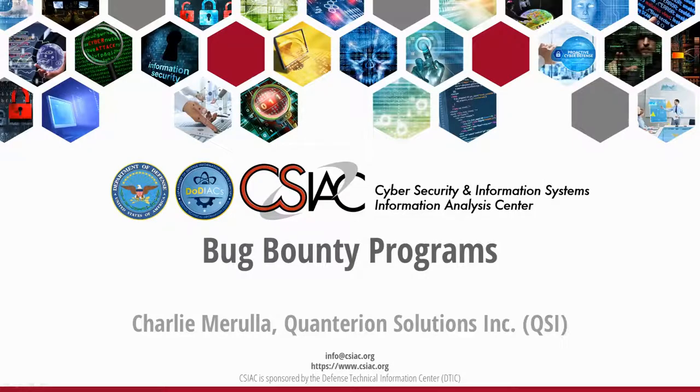Hello and welcome to this edition of the CSIAC podcast series. In today's episode, we'll be reviewing bug bounty programs.